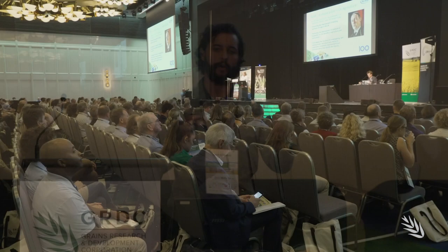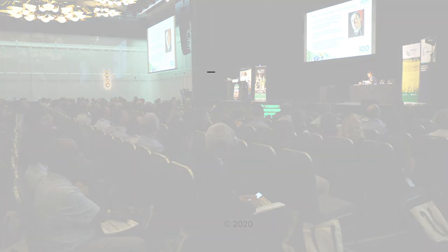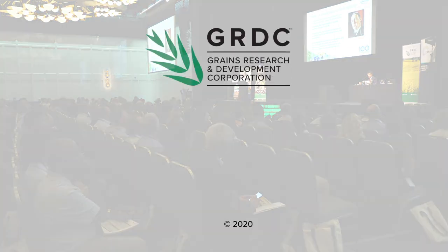Bindi Isbista is a research scientist at DPIRD. This video is one in a series of update videos recorded at the 2020 GRDC Grains Research Updates. Go to the description bar below for the latest information, links, and resources.